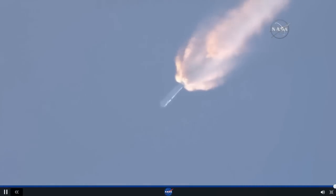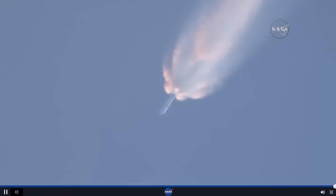Back chill has begun. T plus two minutes. Altitude, 32 kilometers. Speed, 1 kilometer per second. Downrange distance, 13 kilometers.